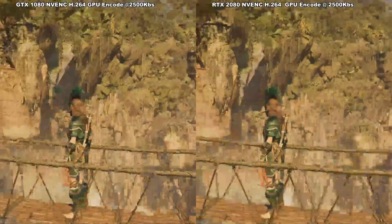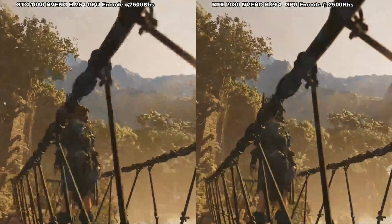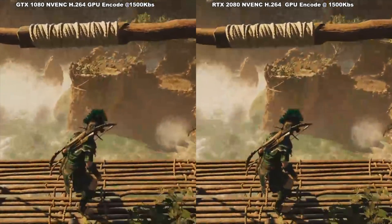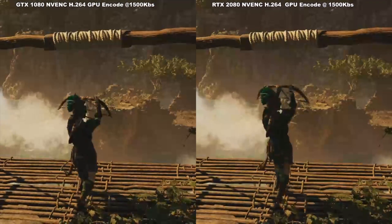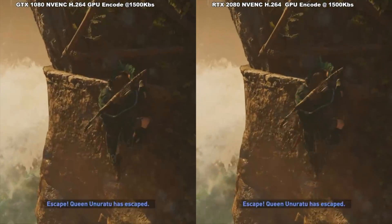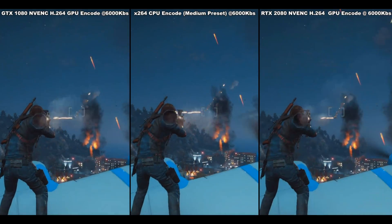Finally, I also tested at 1500 kilobits per second at 720p 30 frames per second. And, you guessed it, the claims are absolute bunk. There is zero benefit to the RTX 20 series H.264 encoder over the 10 series when it comes to streaming at these kind of bit rates. So it's still a better option to use CPU encoding if you've got the system overhead to get away with it.